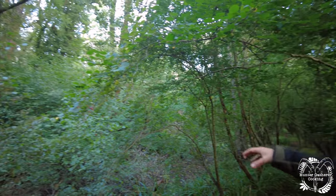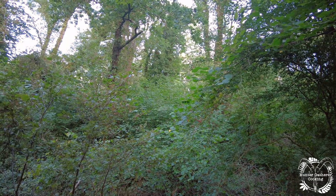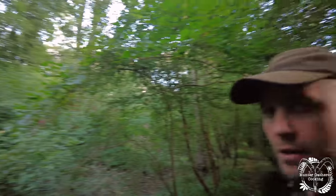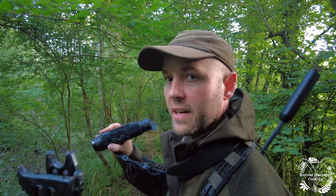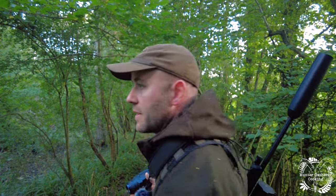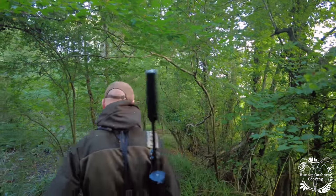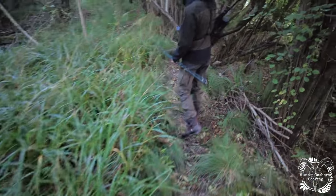There are some little windows in the foliage around here where you can hopefully shoot from. While the light's still good in the wood we're having a slow creep along here and hopefully catch one. The wind's in our face, which is good, but they're so difficult to see in this — it's crazy, you can see just how thick the vegetation is.